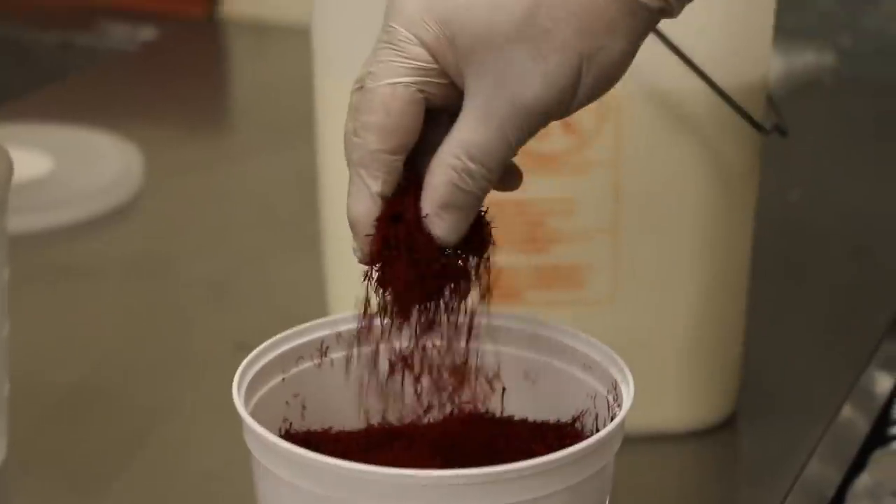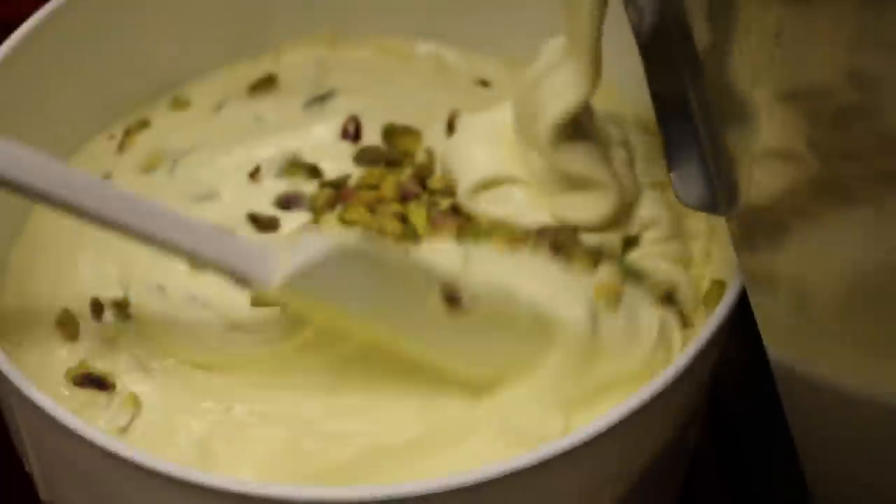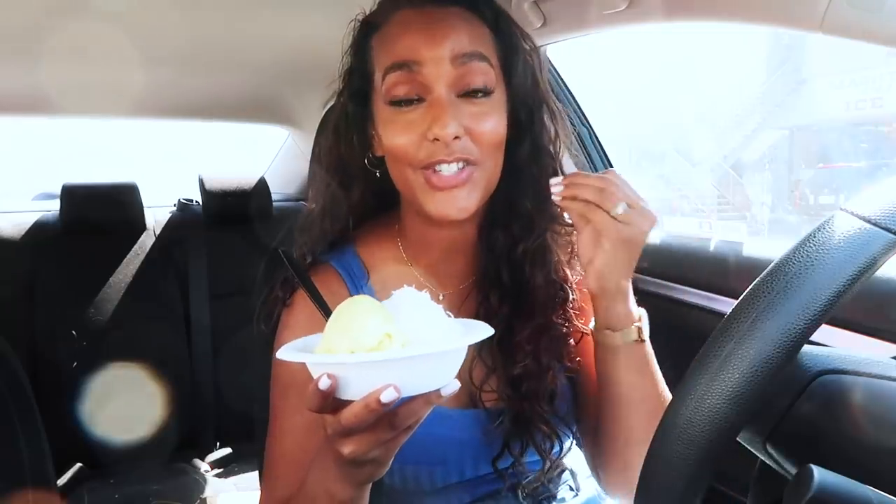I just showed up at Mashti Malone's, which has been rated the best ice cream in Los Angeles. This ice cream shop is owned by two Persian owners, and they get all of their ingredients from Iran. They import all of their saffron and their herbs from Iran and put all of that into their ice cream.